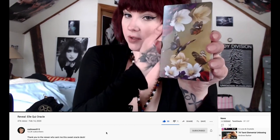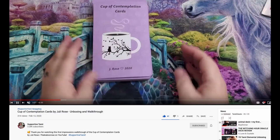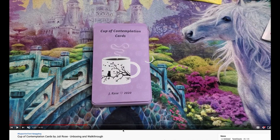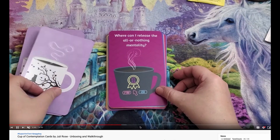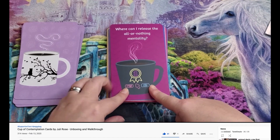The lovely Al Moon 513 reveals the El Quay Oracle. This is such a pretty deck — I really wanted to pick this up, but I have so many Oracle decks I need to cut down. Go check that out — Al Moon 513. And Supportive Tarot with Lisa, our favorite channel, has the Cup of Contemplation cards by Julie Rose. I believe this is an indie deck with sort of mild images and keyword-type styles. If you like that type, jump right in.